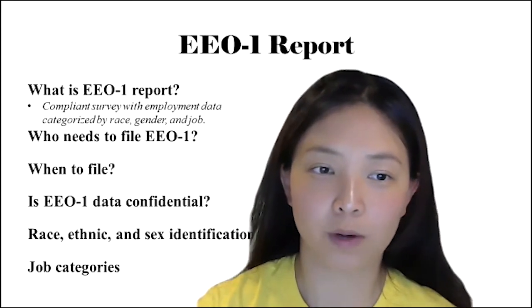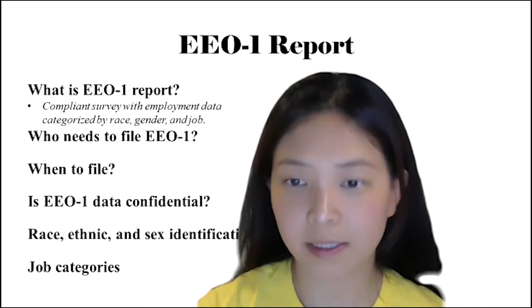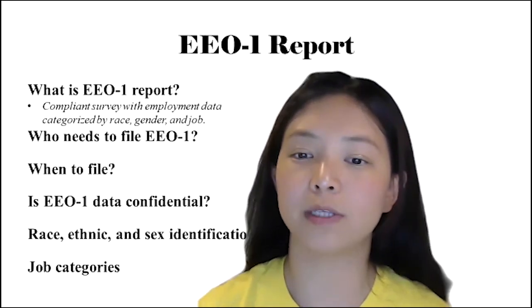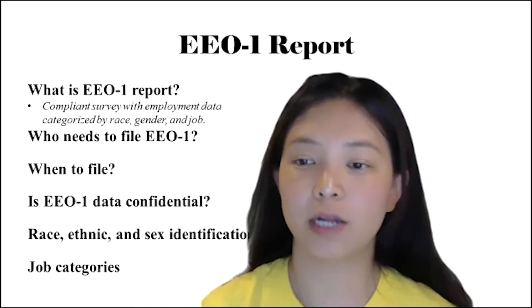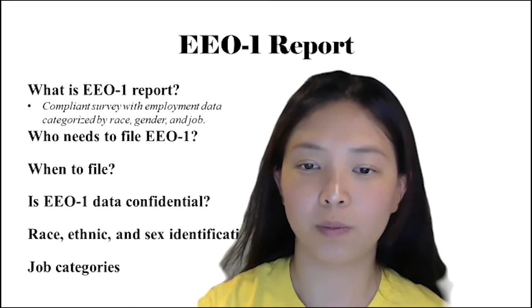So first of all, what is an EEO-1 report? The EEO-1 report is a compliance survey that is mandated by federal statute and regulations. The survey requires companies to report their employment data, and this employment data has to be categorized by race, ethnicity, gender, and job category.